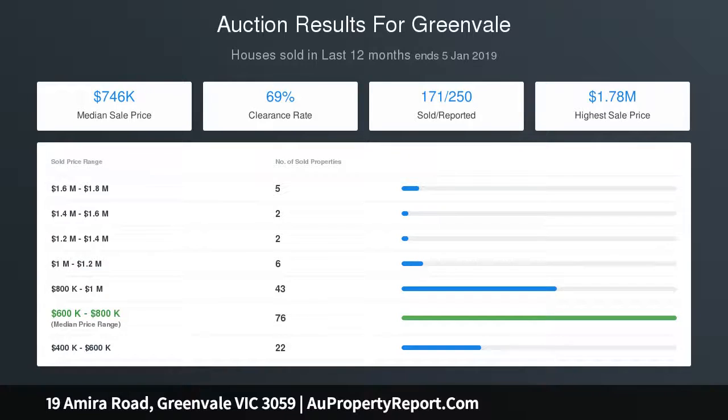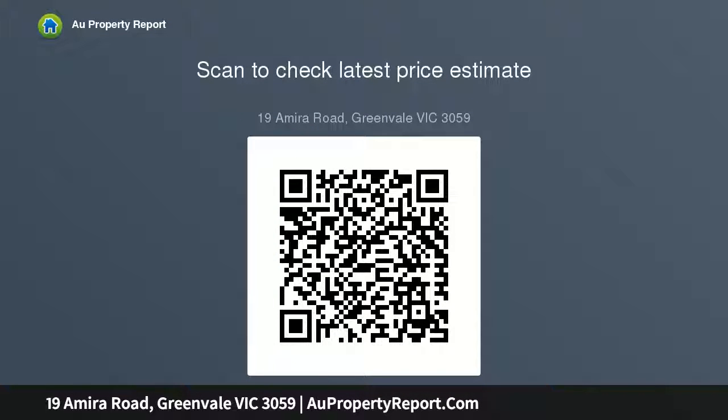Sliding doors lead to outdoor entertaining zone and low-maintenance landscaped gardens. Minutes to public transport, Greenvale Town Centre, sports facilities and many quality schools. Perfect for families, couples and first home buyers seeking this exciting and desirable location.